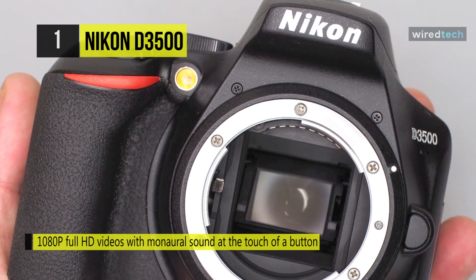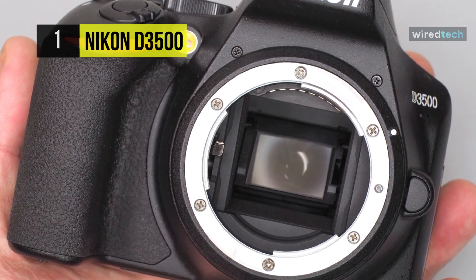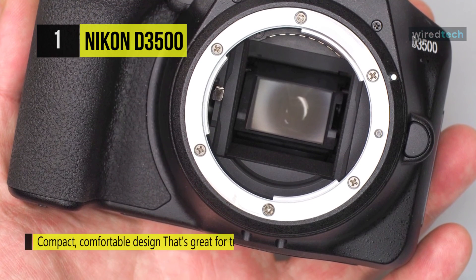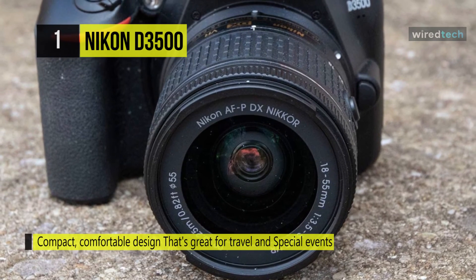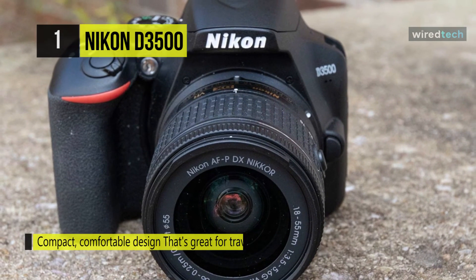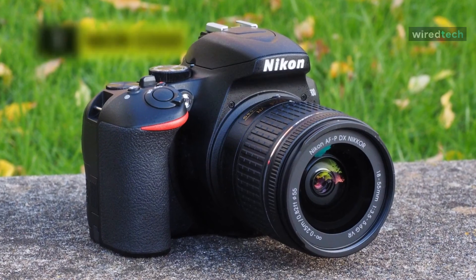It incorporates a 3-inch 921K dot LCD screen for live view monitoring and image review. It also offers a helpful guide mode to aid in achieving specific photographic looks or techniques — such as how to produce shallow depth of field imagery — in a useful step-by-step manner.